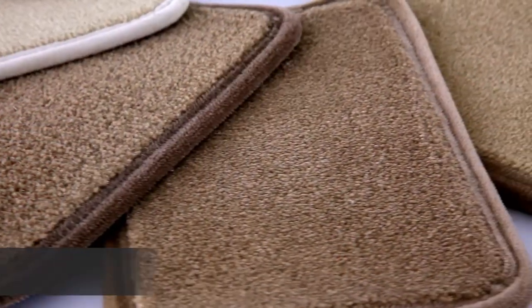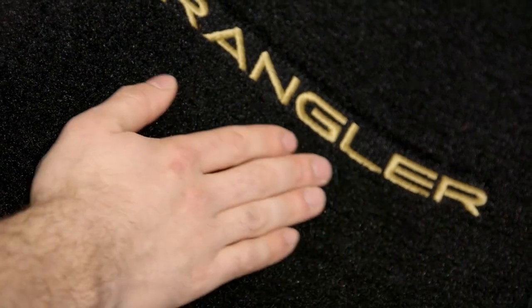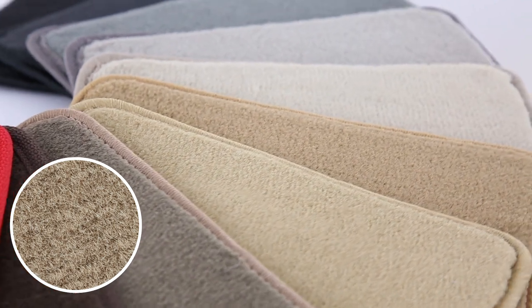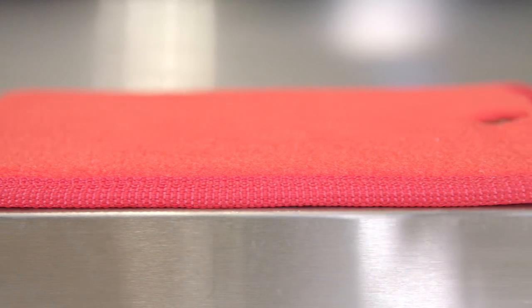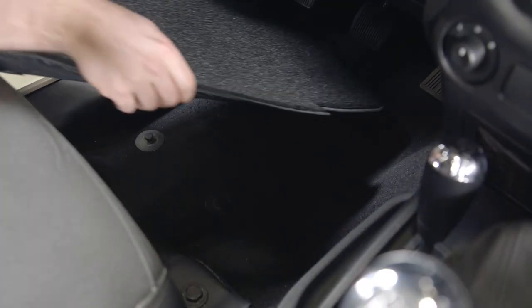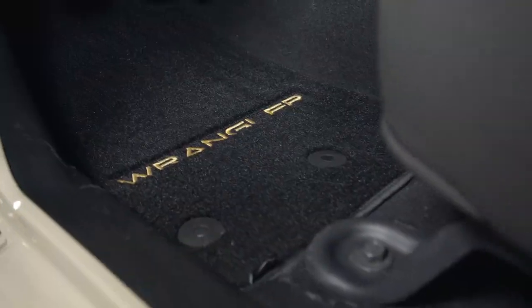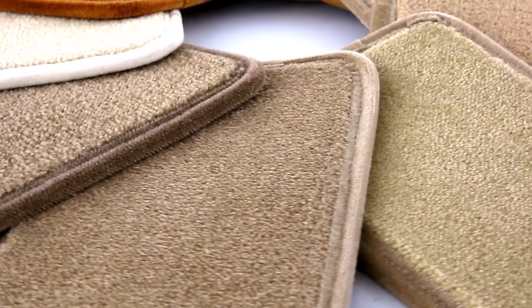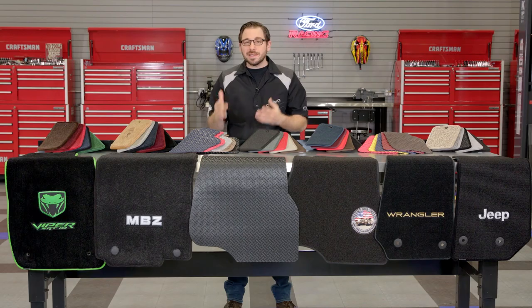Another great entry-level option is the Velortex custom mat. Rather than using a loop yarn like the Classic Loop, the Velortex uses a one-ply nylon cut pile for a plusher feel. This yarn and stitch choice is very similar to the majority of OE mats that come with your car, but the Velortex is thicker and more dense, measuring in at a 0.3 inch carpet pile height. These mats are perfect for those who want to match their factory mats as closely as possible. Not only are they thicker and more durable than factory mats, but Lloyd also offers them in 12 popular OE colors for a direct match.